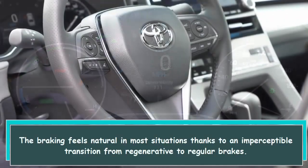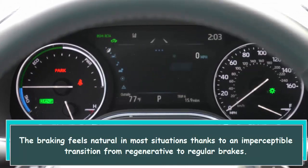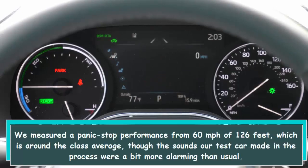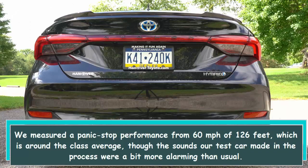The braking feels natural in most situations thanks to an imperceptible transition from regenerative to regular brakes. We measured a panic stop performance from 60 miles per hour of 126 feet, which is around the class average, though the sounds our test car made in the process were a bit more alarming than usual.